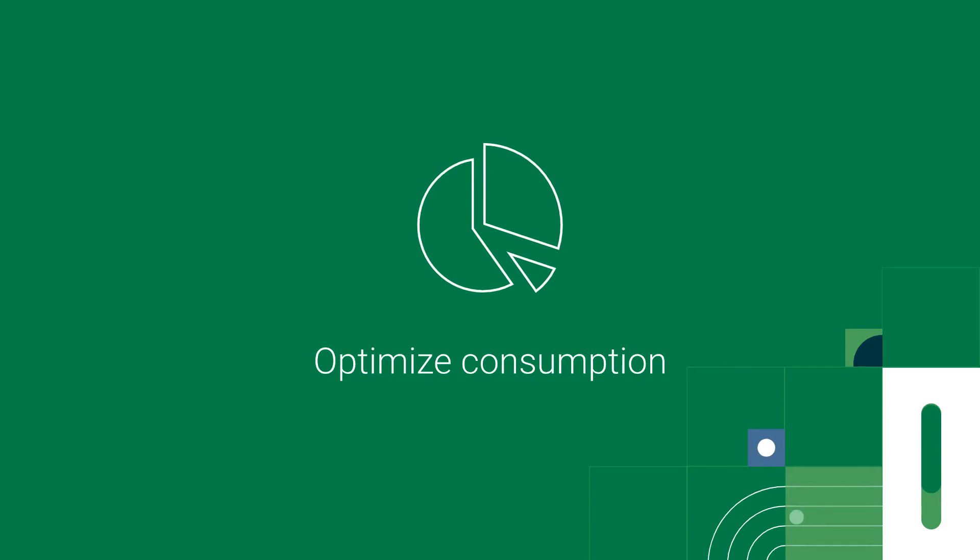And you can optimize consumption. Optimize usage on CircleCI with insight into credit spend per job or by workflow, so you can predictably plan month-over-month consumption.